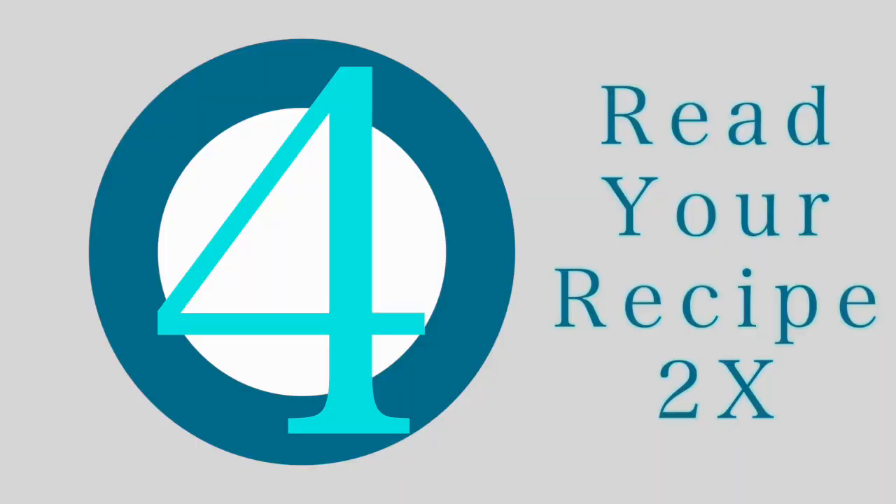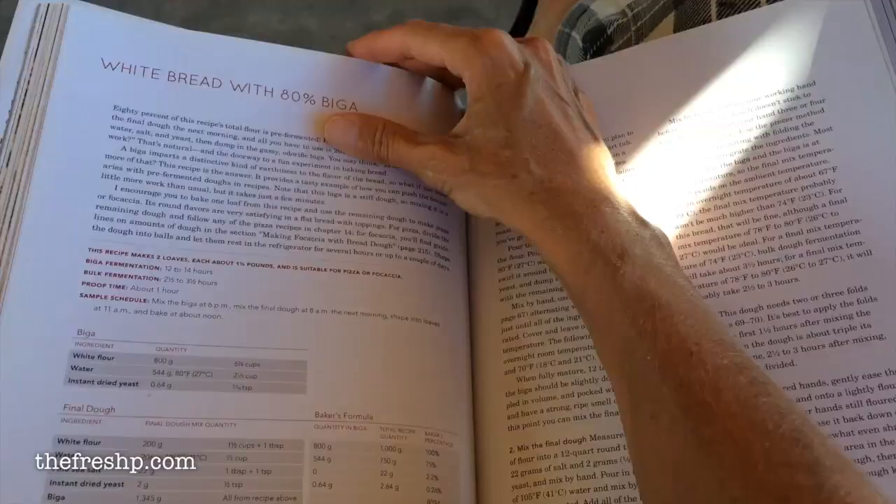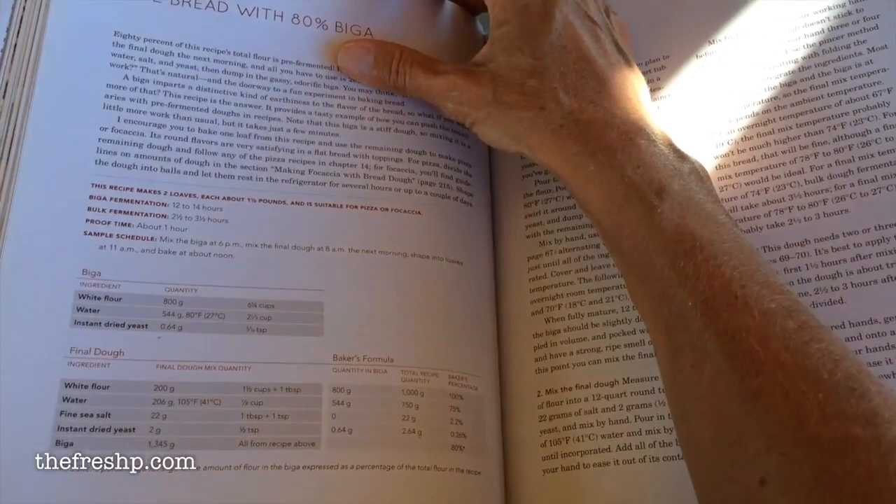If you're enjoying this video, hit the thumbs up — it really does help. The fourth way to inspire your time in the kitchen is to read through the recipe. You don't want to spend all of that time getting food prepped just to realize that you're missing a key ingredient, or you don't have enough time, or maybe the recipe is a little bit above your skill level. So reading through the recipe twice is going to help a lot.